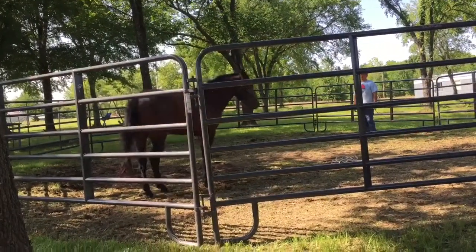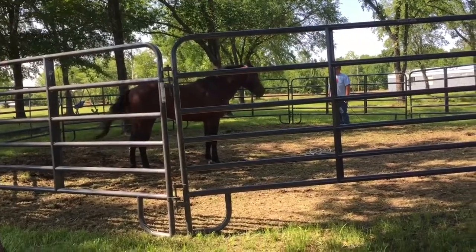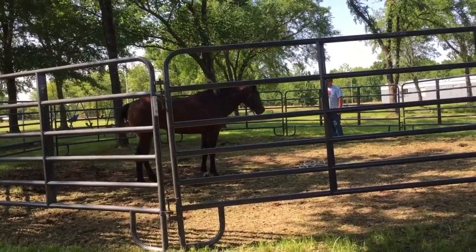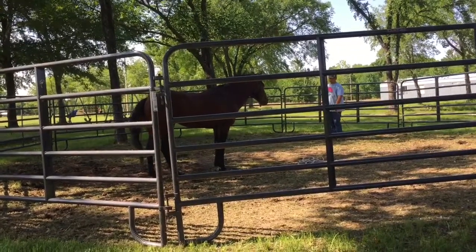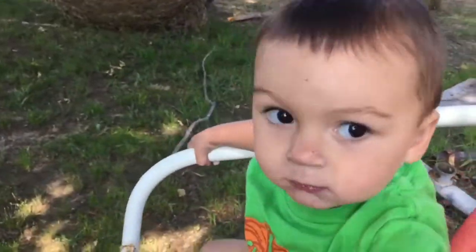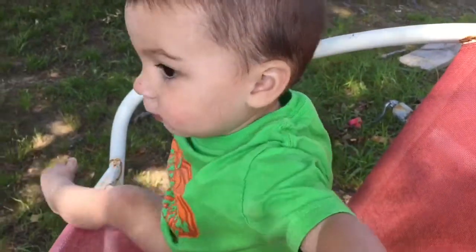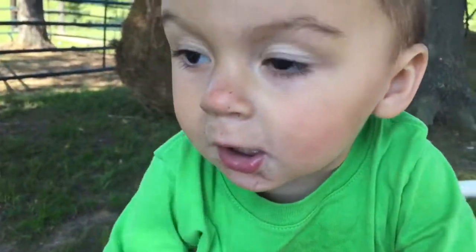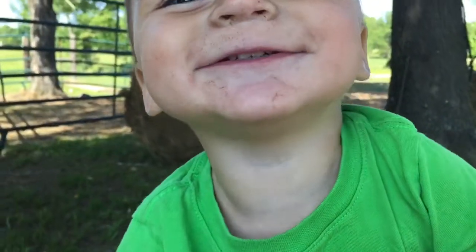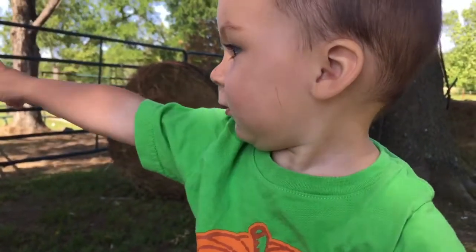He sets his little booty down — I don't know if y'all caught that or not, but whenever Matt says whoa he tucked his hip under, so he should have a heck of a stop whenever he gets in the bridle. Then he wants to turn to you and look at you, which is a good thing. Particular little critter here. He already got a good taste of the electric fence and he did not like it.